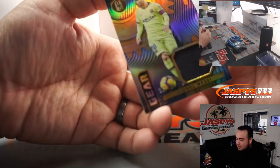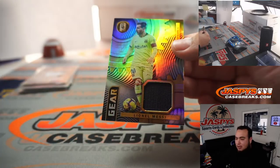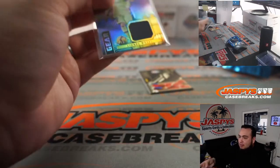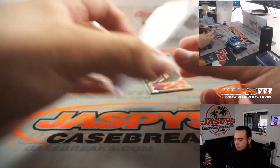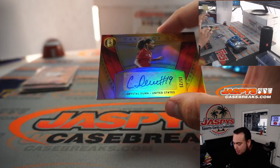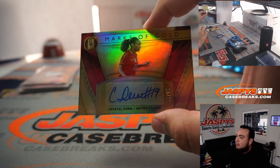Let's get to some hits now. Lionel Messi relic, 20 out of 20 — spot zero going to Will, that's Last Vaunt Mojo as well. We got an autograph of Crystal Dunn, Marks of Gold — five out of 29 — Robert Runkle gets that one.